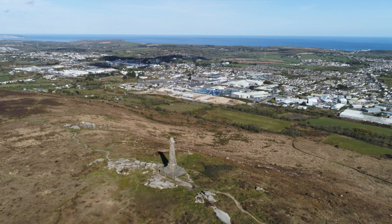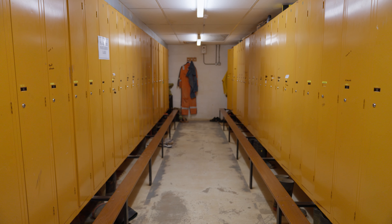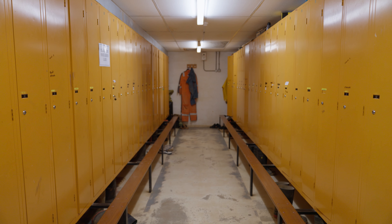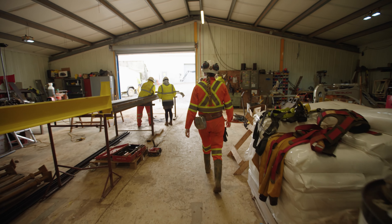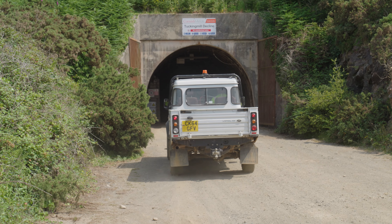Cornwall has some of the richest deposits of tin in the world, but mining stopped here in the 90s due to market prices. Now tin is in more demand than ever. Mines like South Crofty are planning to reopen. Here in Cornwall we have a rich history of tin mining and, thanks to advances in modern technology, it has a pretty bright future too.